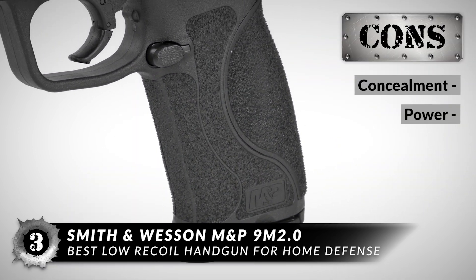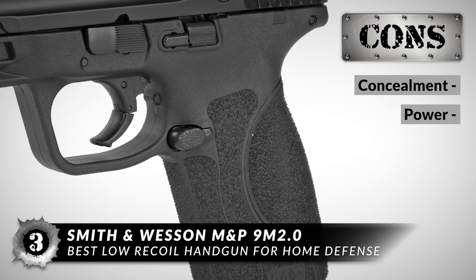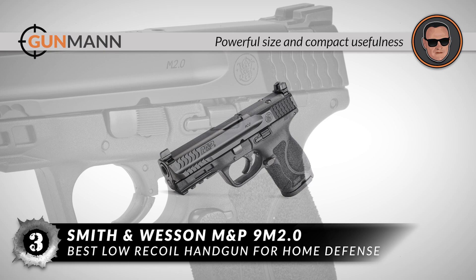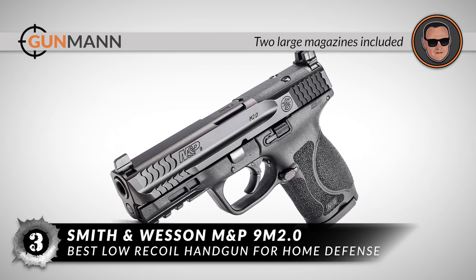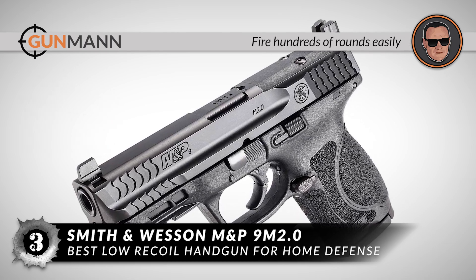However, it's a little too large for concealed carry, and it might not fit the bill if you're looking for superior power. In summary, it's a great compromise between powerful size and compact usefulness. It has two large magazines included and quick and easy firing rates, and you can fire hundreds of rounds without breaking a sweat.